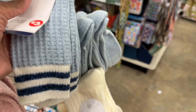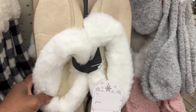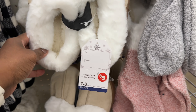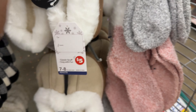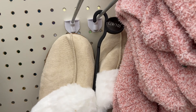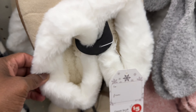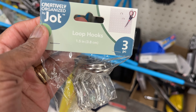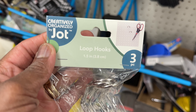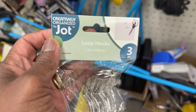Look at these socks — they are three dollars, sizes five to nine, in a brownish color and a blue color, just one pair each. And here are little house shoes for five dollars. They go up to size nine or ten and have fur around them — they look comfortable.